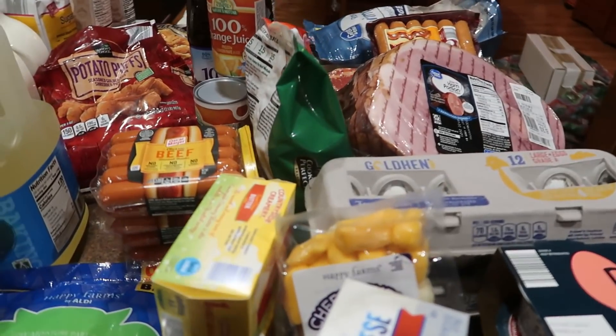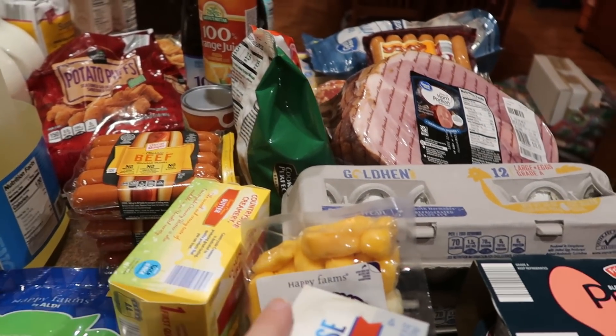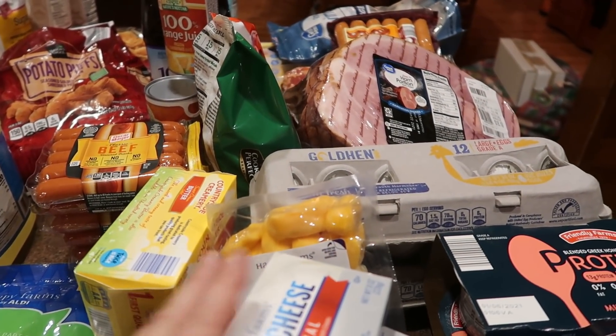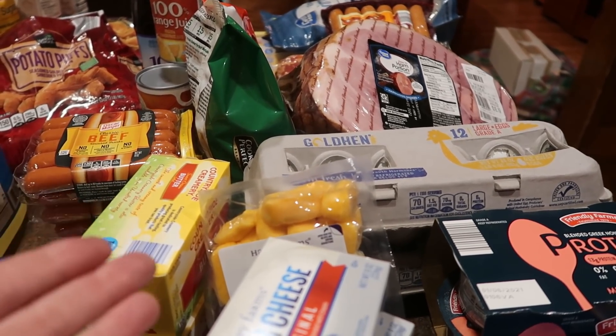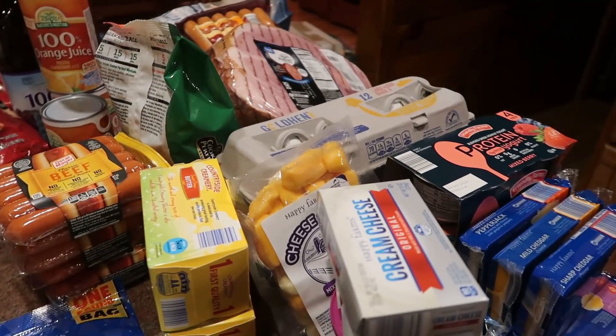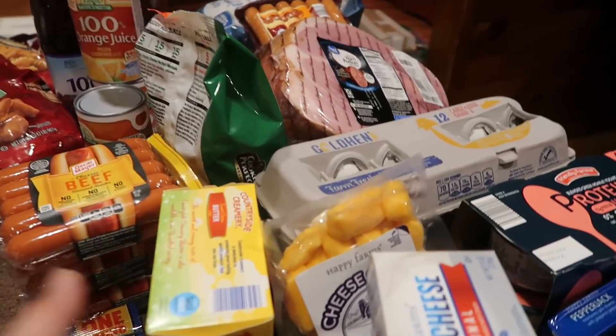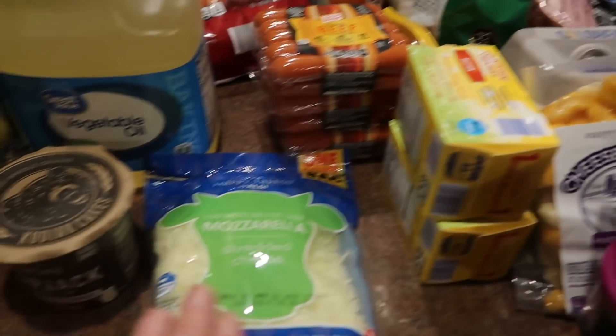Something happened that I don't think ever happens at Aldi. She rang up my total bill and it was small, and it was an exact number — $175 on the dot — which was really kind of fun. I guess I'm easily amused.